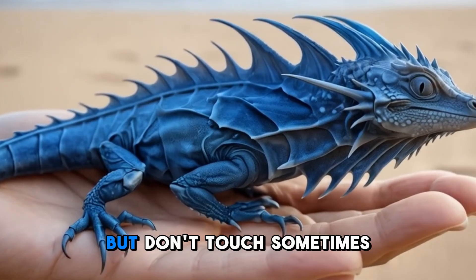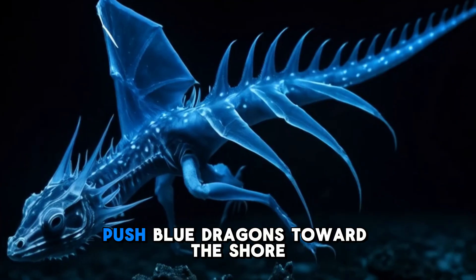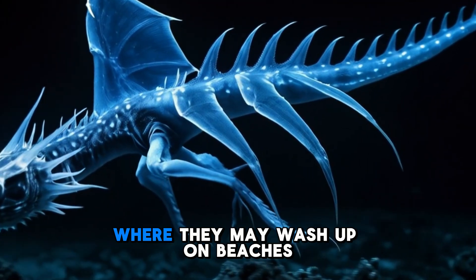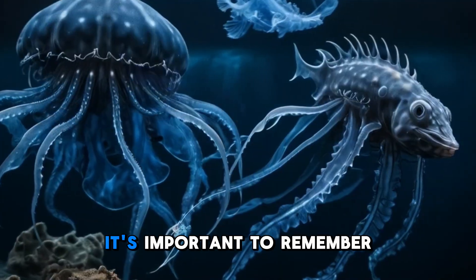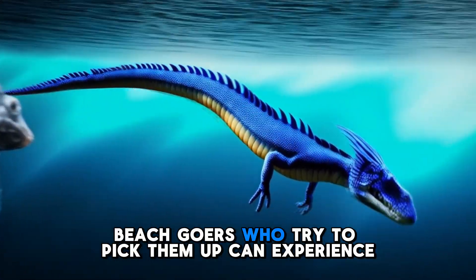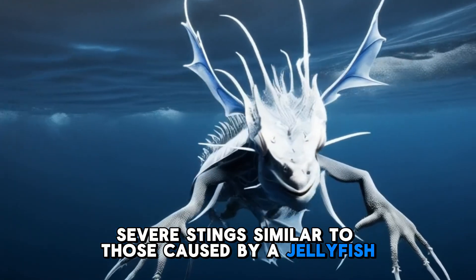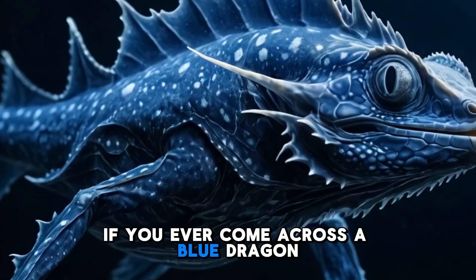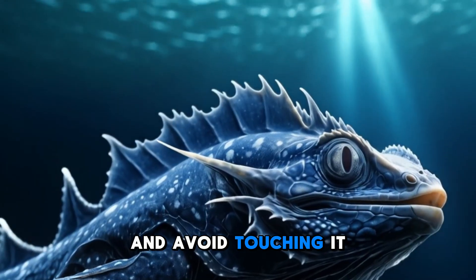Sometimes, strong winds and tides push Blue Dragons toward the shore, where they may wash up on beaches. While they may look harmless, it's important to remember that their venom is still active. Beachgoers who try to pick them up can experience severe stings similar to those caused by a jellyfish. If you ever come across a Blue Dragon, admire its beauty from a safe distance and avoid touching it.